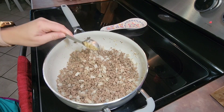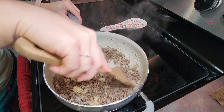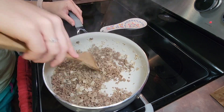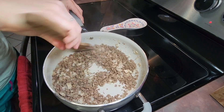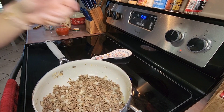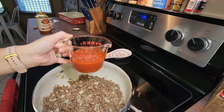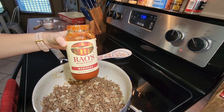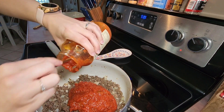I mix all of that together and let it cook for about five minutes. After five minutes I add one tablespoon of minced garlic, stir that together, and let it cook for an additional minute. After that's finished cooking I reduce the heat to low. I take a 24 ounce jar of marinara sauce, pour three-fourths of a cup into a measuring cup and set that aside, then pour the remaining marinara sauce into the meat and stir it all together.